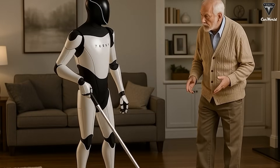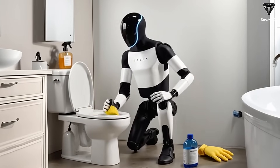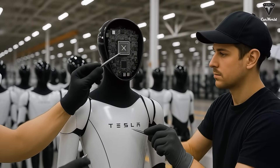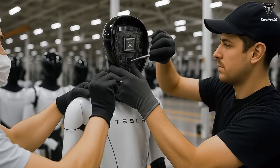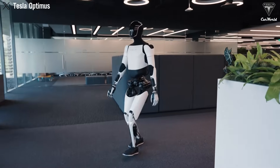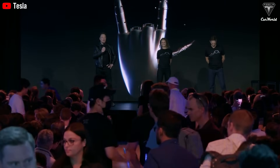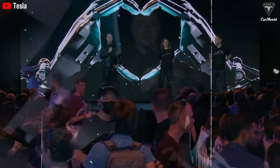Imagine coming home to a spotless house where everything is taken care of, from cleaning to lawn maintenance, without you lifting a finger. Optimus is designed to handle these tasks efficiently, ensuring your home remains pristine with minimal effort. It's not just a cleaner — it's a companion that maintains the home and adapts to your preferences, becoming a true extension of your daily life. Tesla's latest robot is built to handle everyday practical work: sweeping floors, wiping counters, or mowing the lawn, performing these tasks with remarkable accuracy. It doesn't just move — it learns, adapts, and optimizes its movements to work more efficiently over time.